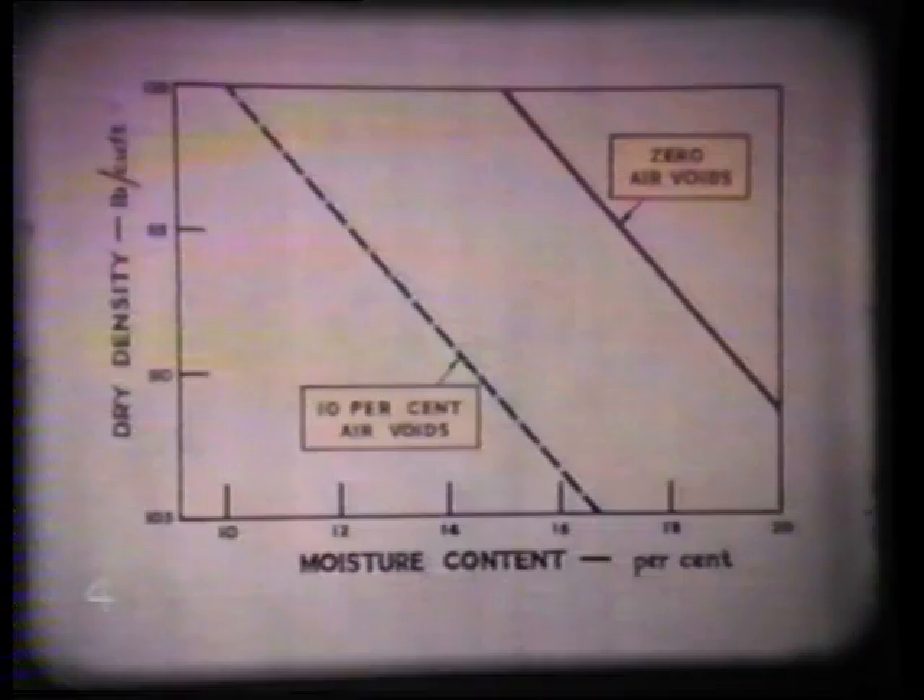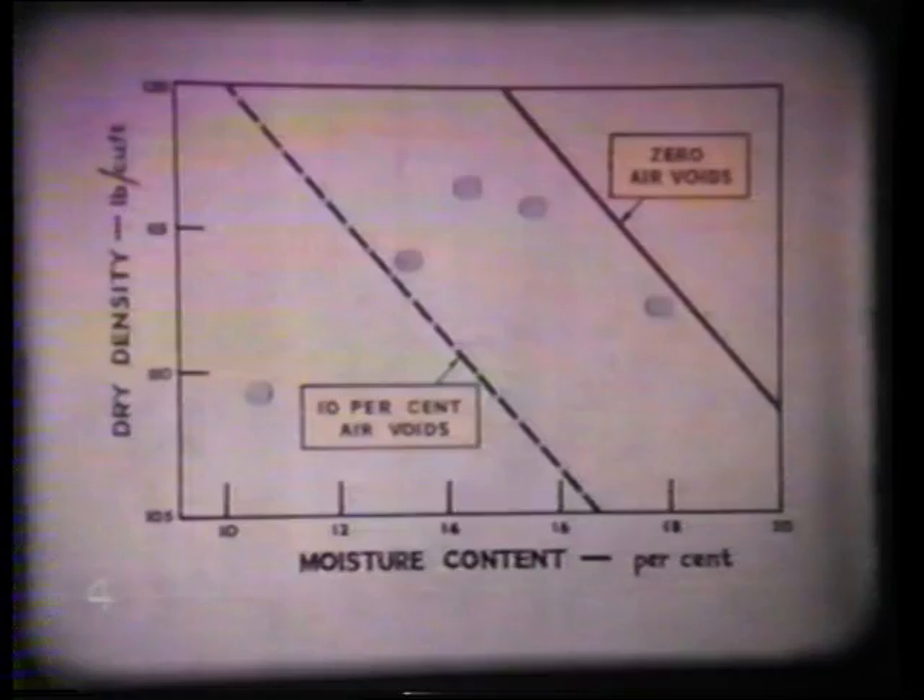After the measurements of the state of compaction have been completed, the soil is again broken up and prepared for the next tests. The compaction procedure and the density measurements are repeated with the soil at a different moisture content or with different numbers of passes of the machine. The first of three main factors studied is the effect of the moisture content of the soil on the state of compaction obtained. This relationship shows the range of moisture content over which the machine can be usefully employed, and the state of compaction which can be achieved.